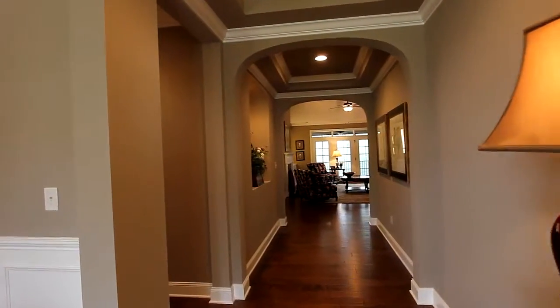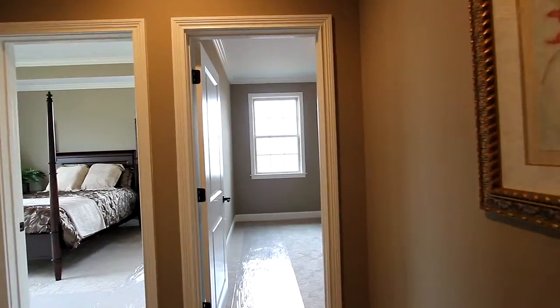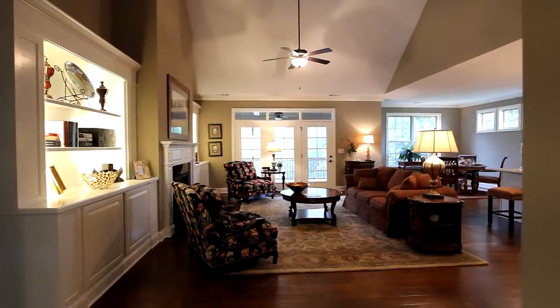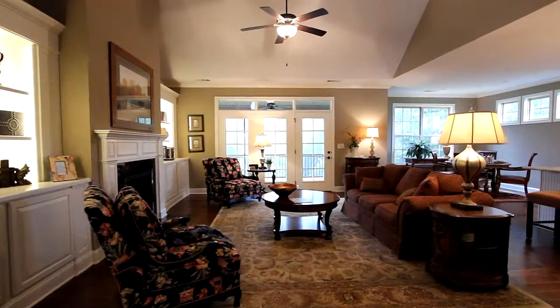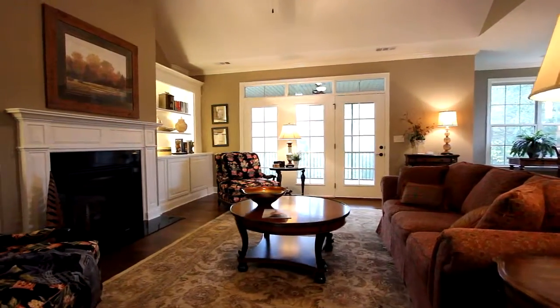A handsome three-point arched walkway leads you to a two-bedroom wing with bath, and through the vestibule we open into a magnificent vaulted great room, complete with this gorgeous fireplace and optional custom cabinetry with built-in lighting.